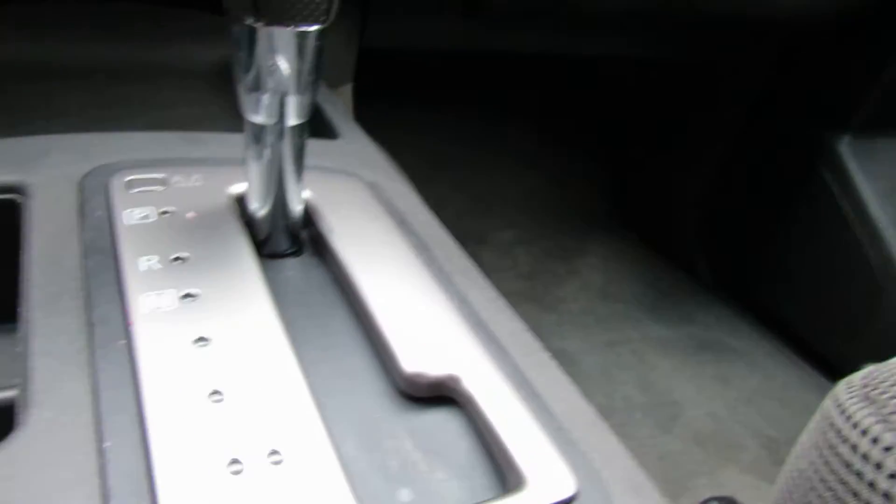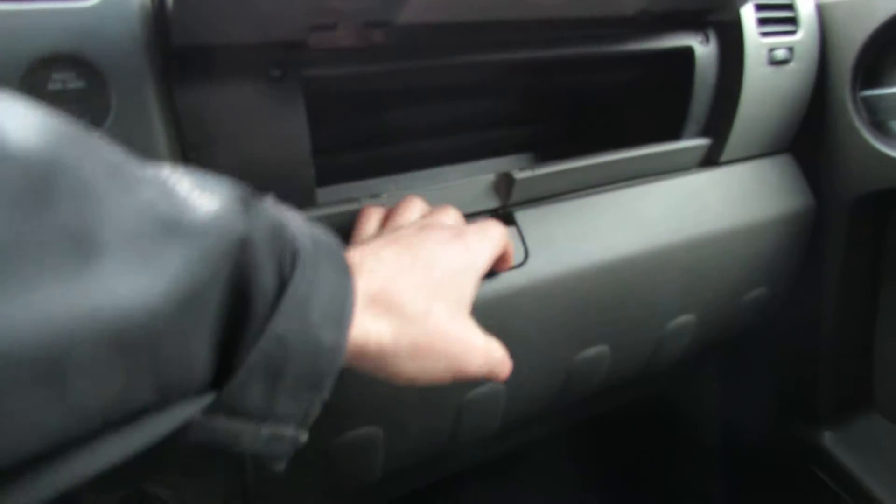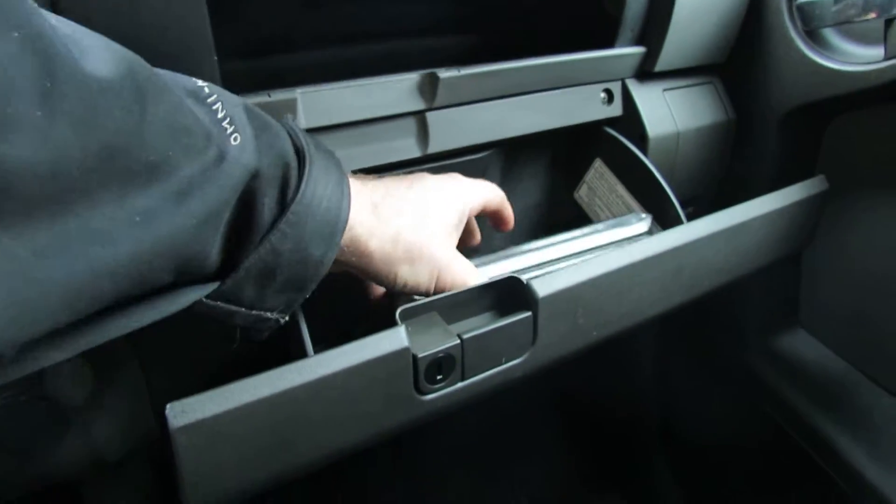You have park, reverse, neutral, drive, 3-2-1 — which is very nice, it's good in the snow. You have two glove boxes, upper and a lower, and it comes with a bunch of books.